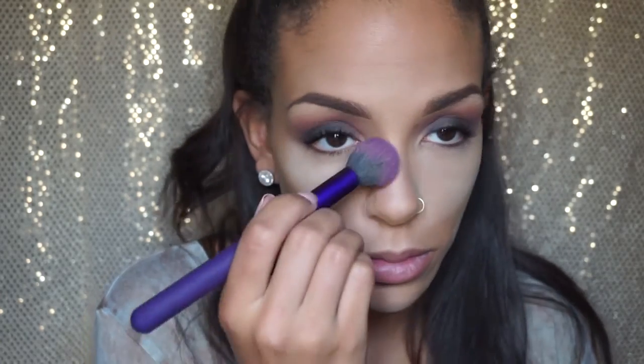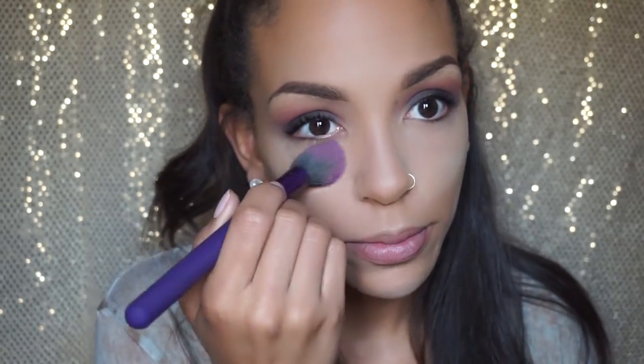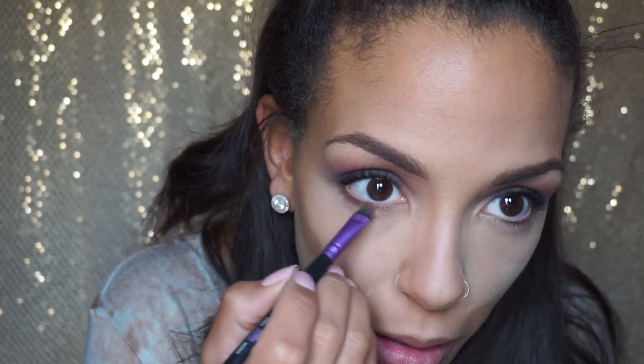I'm wiping away the excess powder from underneath my eye so I can add some shadow there. Going in with Bitten using a smudger brush — I think I got this brush from one of my Ipsy bags.